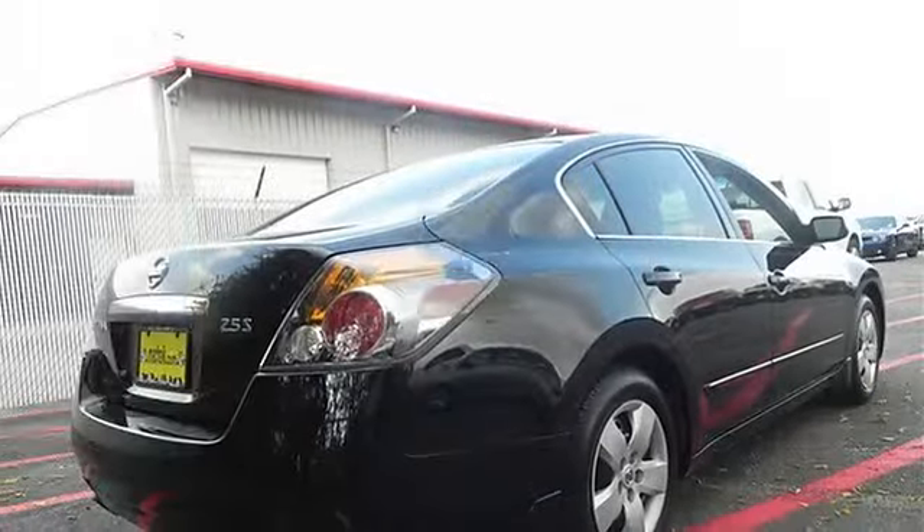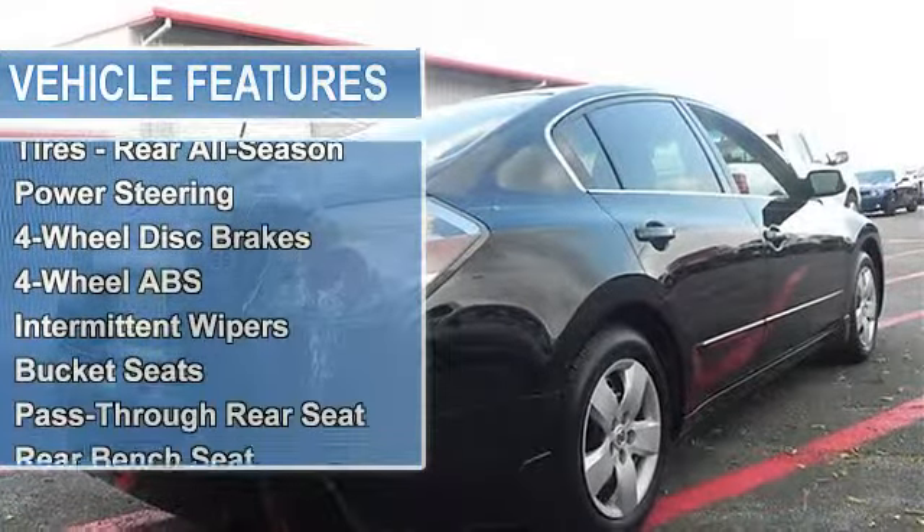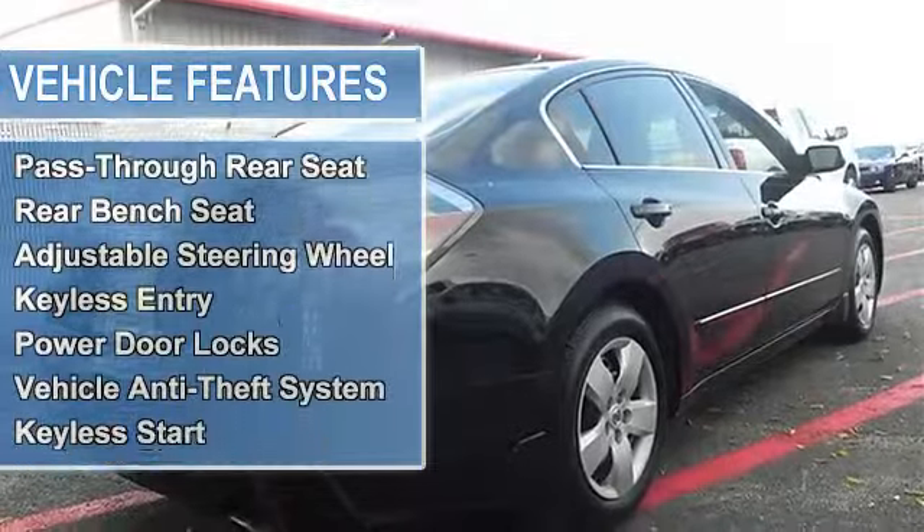Tires front all season, tires rear all season, power steering, four-wheel disc brakes, four-wheel anti-lock brake system.